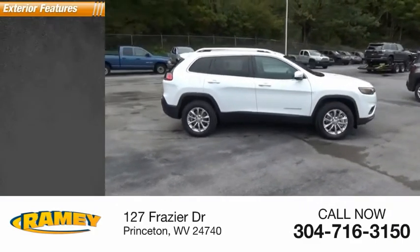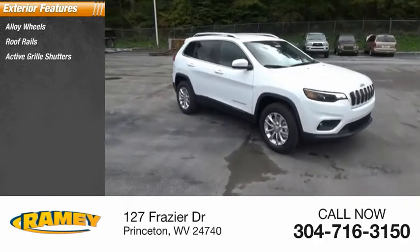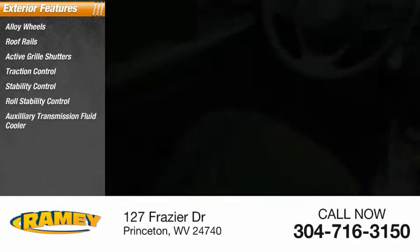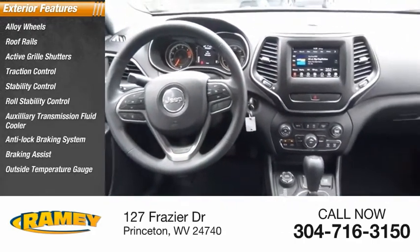Here are some of this vehicle's great options: alloy wheels, roof rails, active grille shutters, traction control, stability control, roll stability control, auxiliary transmission fluid cooler, anti-lock braking system, braking assist, and outside temperature gauge.